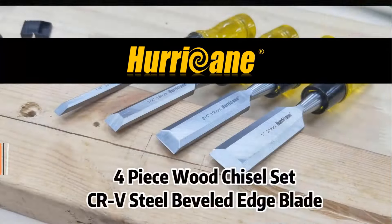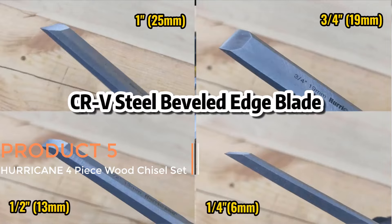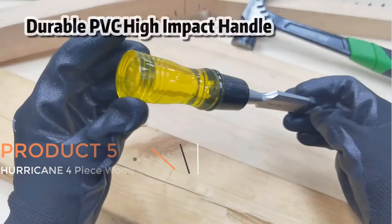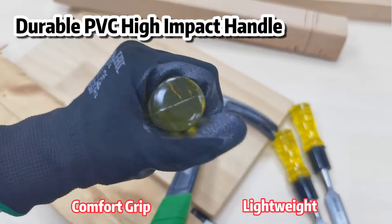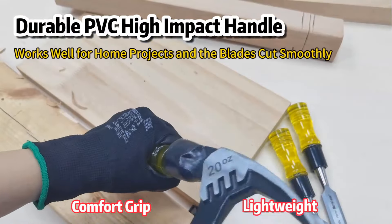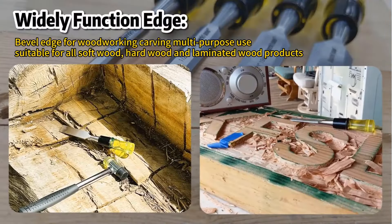Product 5 — Hurricane 4-Piece Wood Chisel Set. The Hurricane 4-Piece Wood Chisel Set is designed for woodworking enthusiasts and professionals alike. This set includes chisels with beveled edge blades made from CR-V, chromium-vanadium steel, known for its strength and durability.